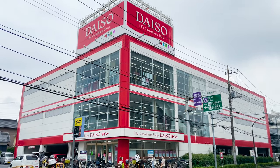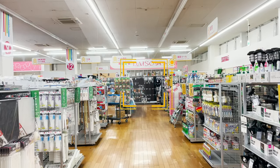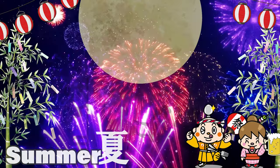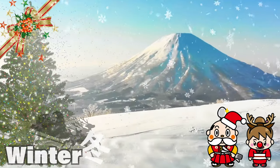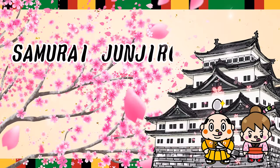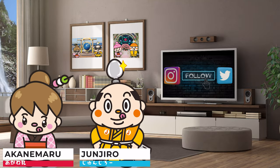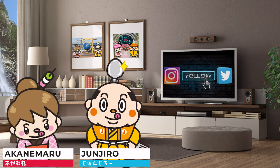15 Recommended Items from Daiso. Welcome to the Samurai Junjiro Channel. Hi, I'm Samurai Junjiro, born and raised in Japan.